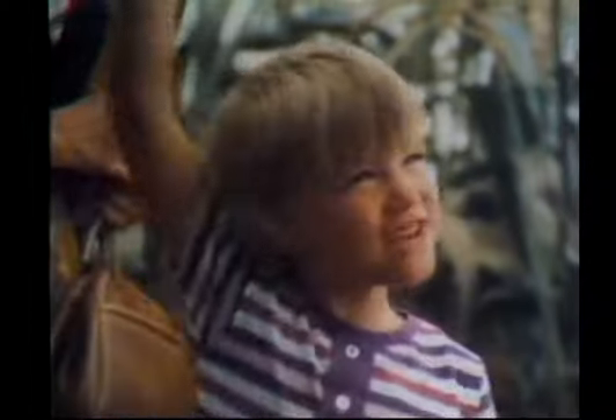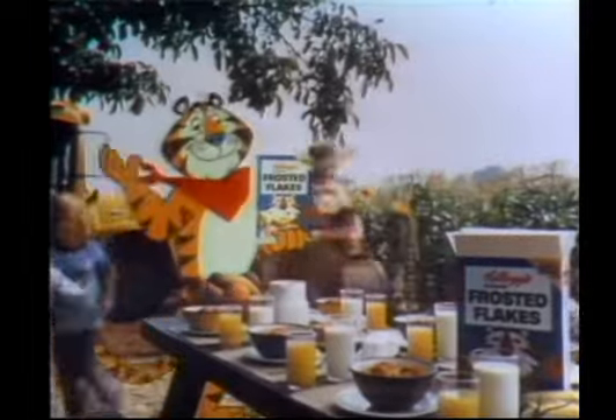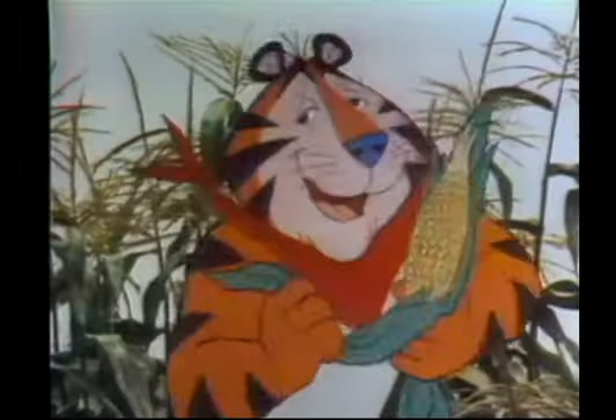I know! Great! Sit down and breakfast with Tony, and you'll discover why it's great. Mr. Tiger, you're wonderful. Oh, shucks. Thank you.